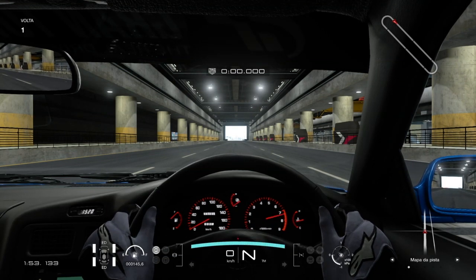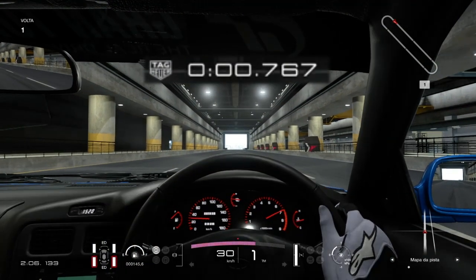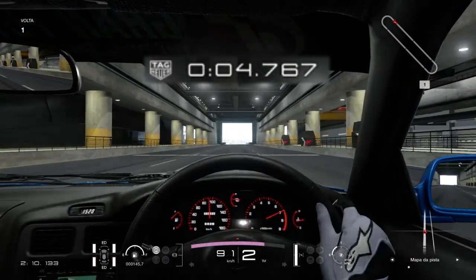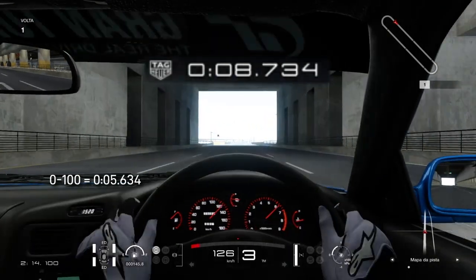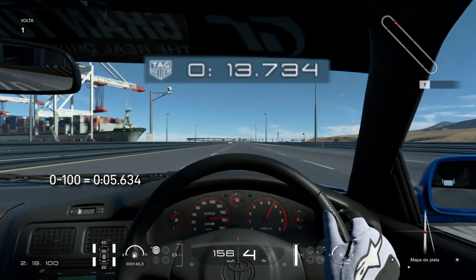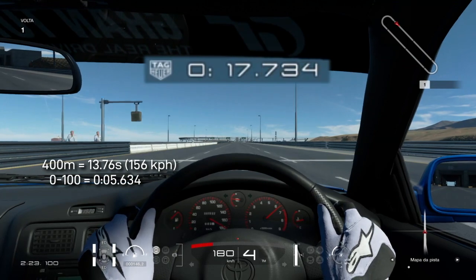A bordo do Toyota MR2 GTS 97. Olha o detalhe do turbo, carro de farolzinho retrátil. É um xodó, vamos combinar. O cara que tivesse um desses na garagem, meu amigo. E ele cola ponteiro, vai pegar os 180 bonitinho. Em Interlagos ele buscou e sai fritando o pneu até os 45 quilômetros por hora, o que não é uma marca ruim. Buscou o 0 a 100 em 5.6 segundos, exatamente entre uma passada e outra de marcha da segunda para a terceira.